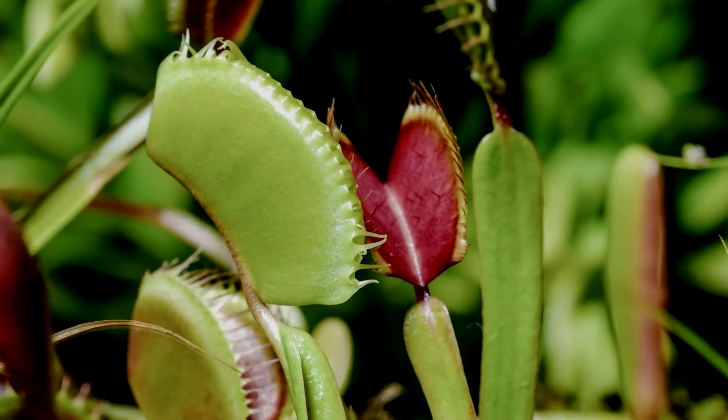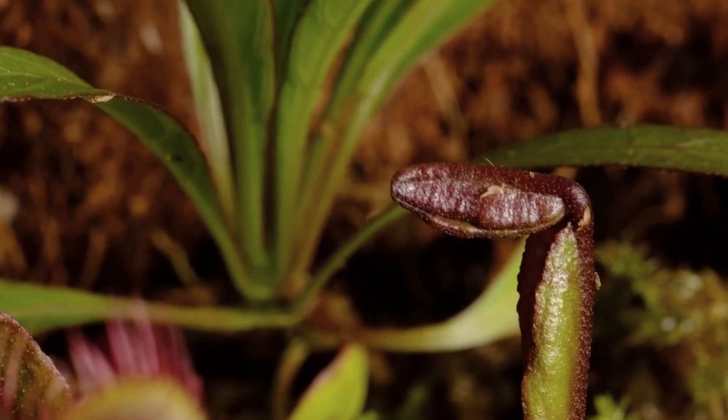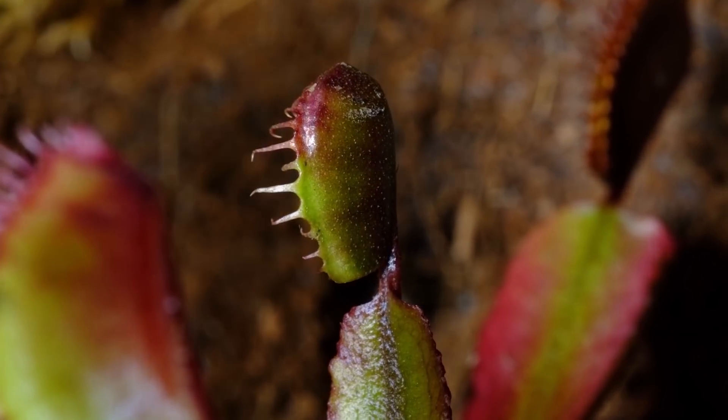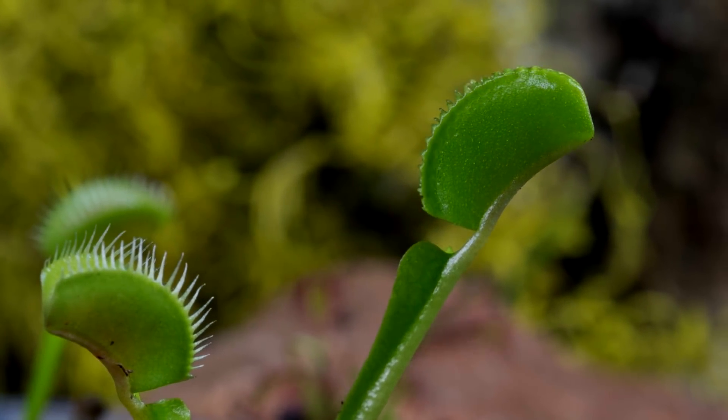After the plant has captured something, it will wait until at least five more hair sensors are triggered before it starts digesting, just to make absolutely sure it has caught a live bug worth consuming. Venus flytraps have to be the most intelligent plants in the world.